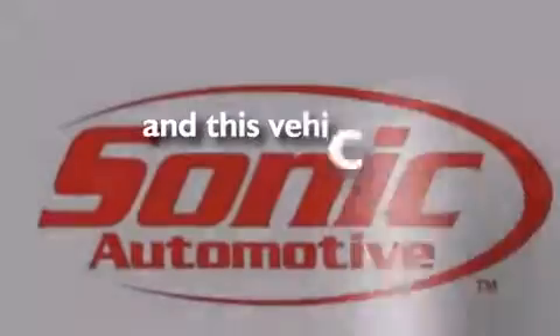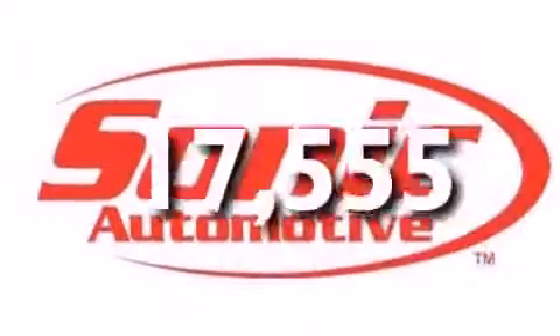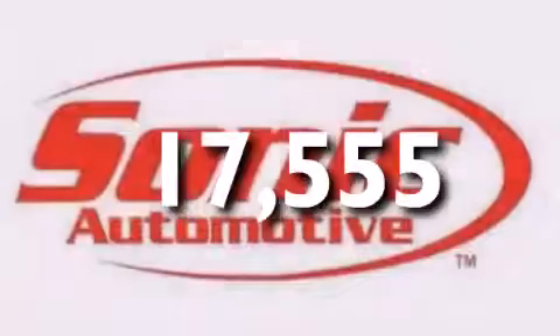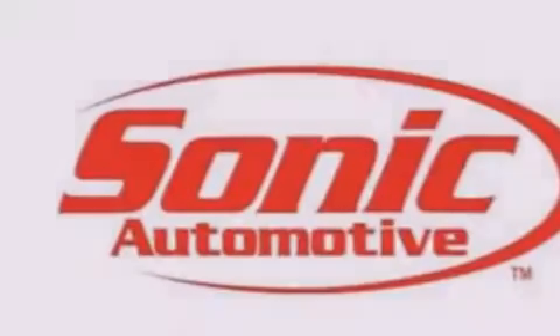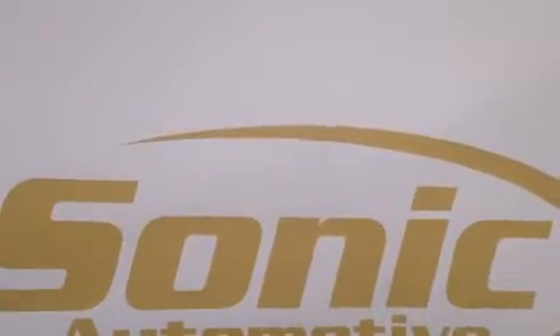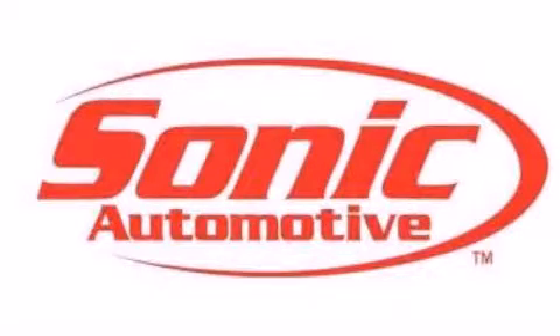This vehicle has fewer than 18,000 miles on the odometer. With an EPA estimated rating of 36 miles per gallon on the highway, this vehicle is clearly a fuel-efficient choice. This vehicle is sure to sell fast — call and arrange your test drive today.